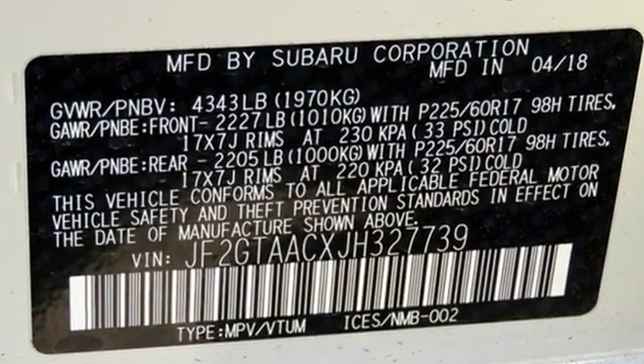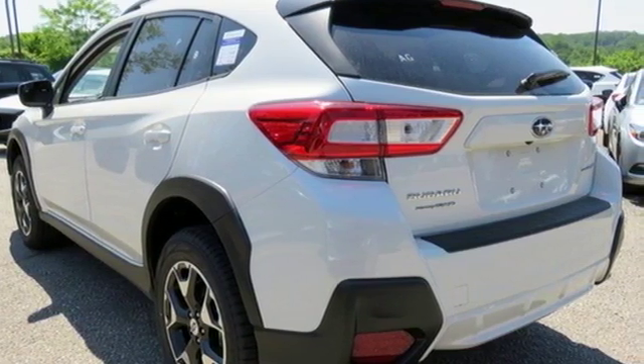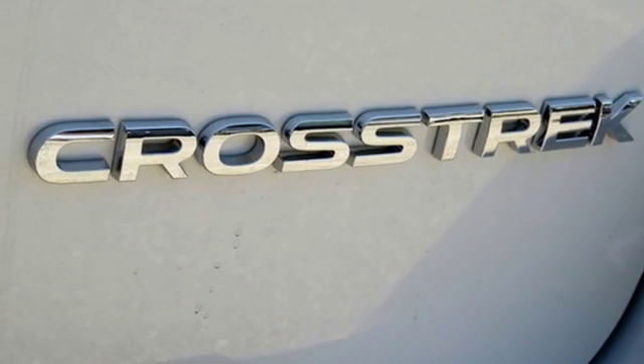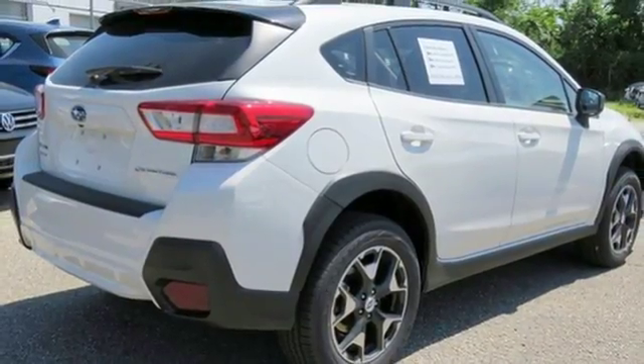H4 engine, manual tilting steering column, Bluetooth wireless audio streaming, manual telescoping steering column, wireless phone connectivity, external memory control, aluminum wheels, power windows, and Apple CarPlay Android Auto.